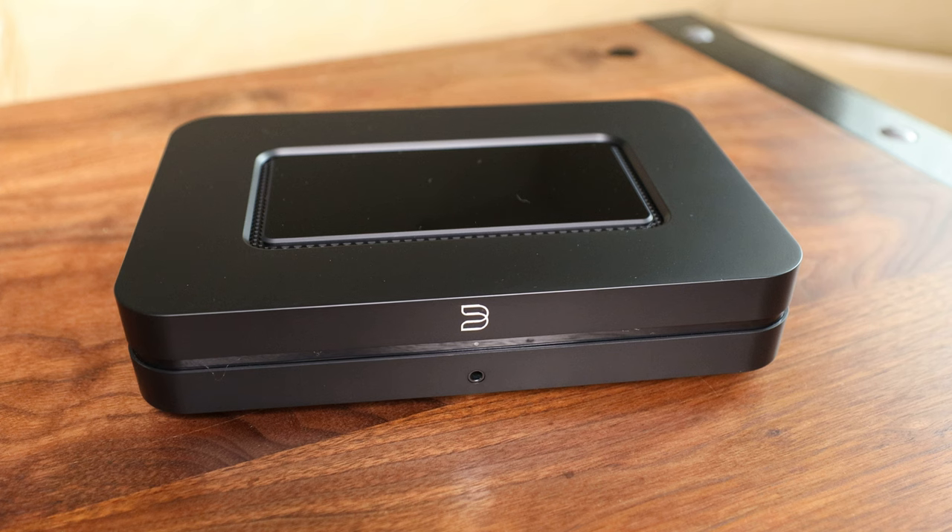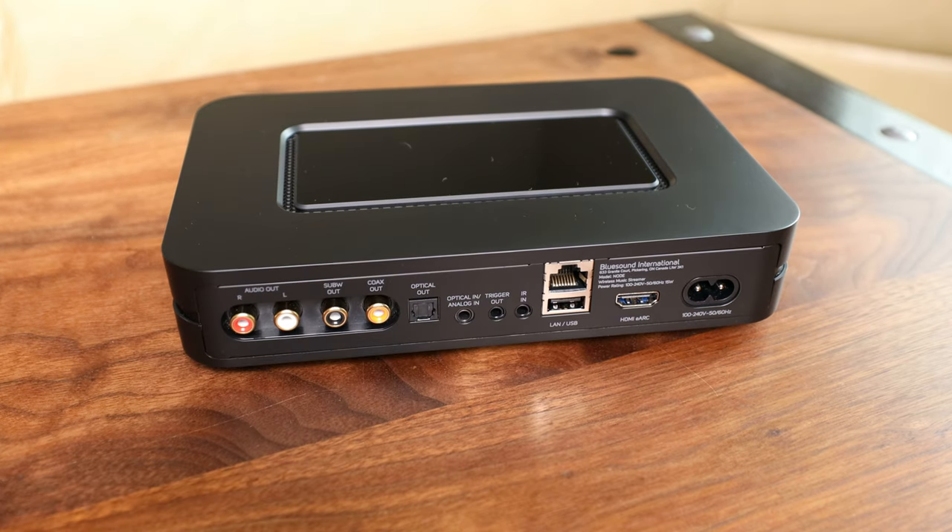The Bluesound Node has BlueOS. It's a competent piece of software. It's pretty simple to use, reliable, better than PlayFi without a doubt. Is it really better than the software on this little budget Weem, though? I could argue the Weem Mini streaming software is on par with Bluesound. It's simple to use, it's easy, and it's fast.